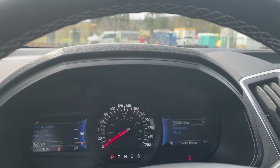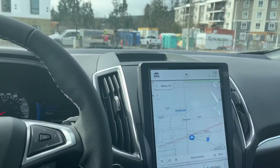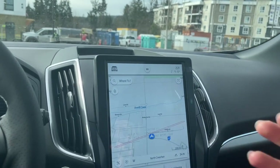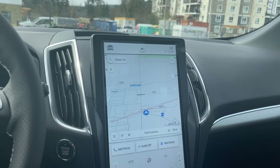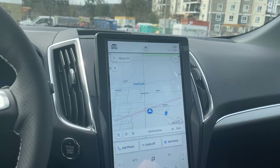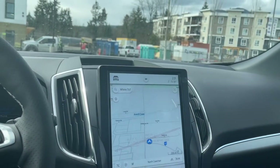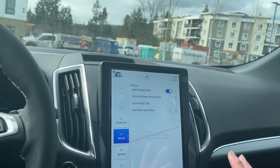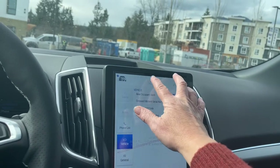On the right-hand side is your entertainment, navigation, phone — and they all have submenus so you can just pop in and choose different options. On the main screen you can see dual climate control as well as the heated seat and steering wheel controls. You've got your fan, audio controls, option to add devices, and you can go into the vehicle settings to change the look of the display, rear view camera delay, and so forth.